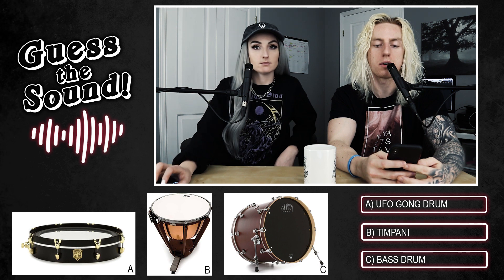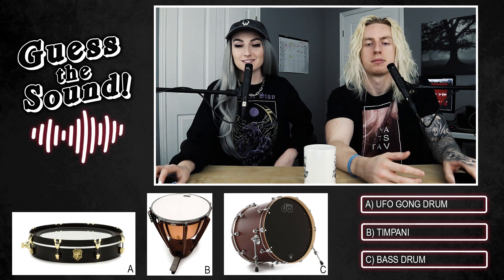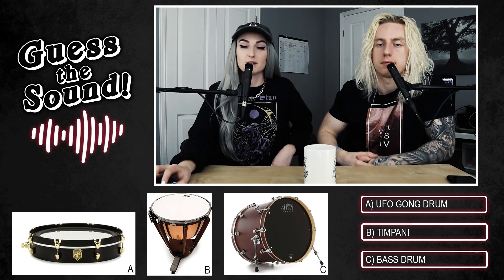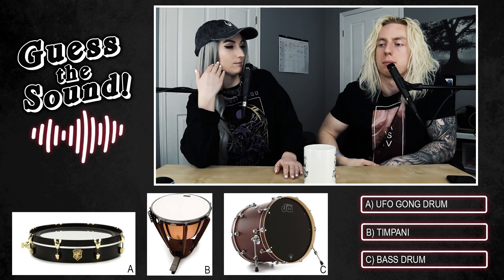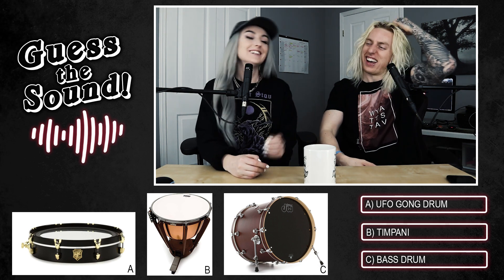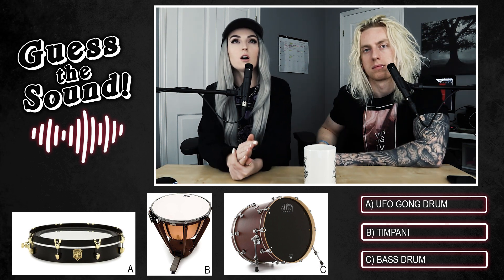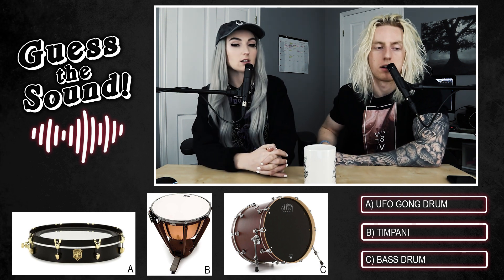The third sound is very short and deep. Lindsay asks to hear it again. The options are: option A, a UFO gong drum; option B, a timpani; option C, a bass drum. Lindsay asks Wyatt to describe a timpani, and he confirms all three options could sound like the clip played.